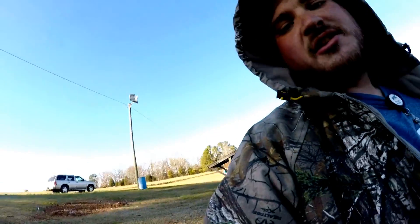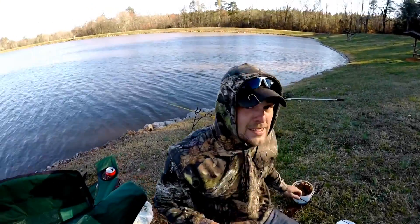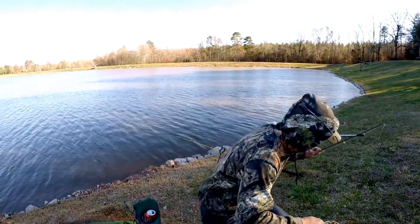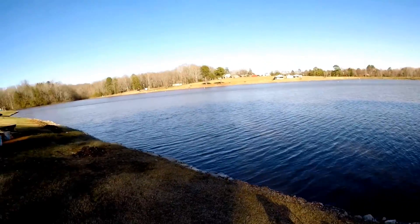Y'all wouldn't believe it, but at this same lake we're at right now, I had hit a fish that snapped 50 pound test line — that's no joke, you can vouch right here. Most definitely. If I had got that on recording y'all would have flipped out. It snapped 50 pound test line — this is a good place to fish.